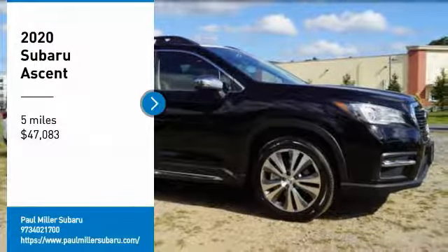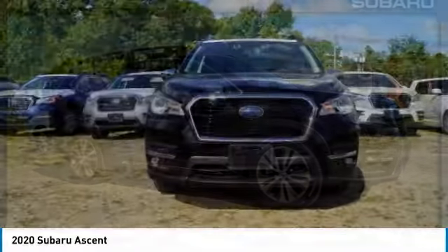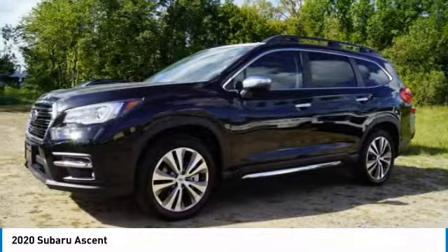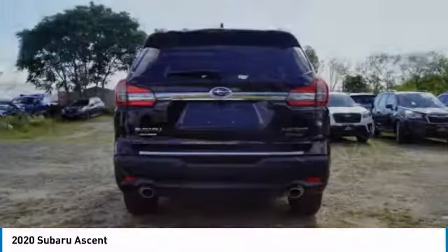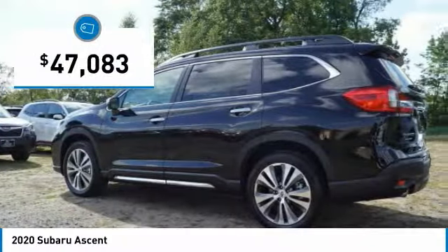Make a great choice today with the 2020 Ascent. The Subaru Ascent is a breath of fresh air to families in need of more room. The reliability, safety, and practicality that Subaru has always been known for is now brought to you with 3rd row seating, priced below $50,000.